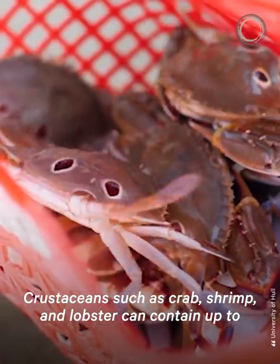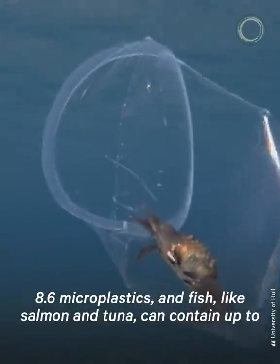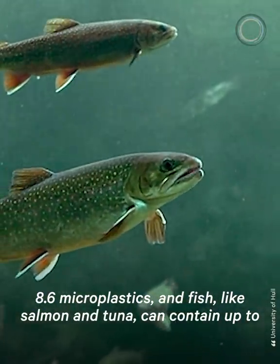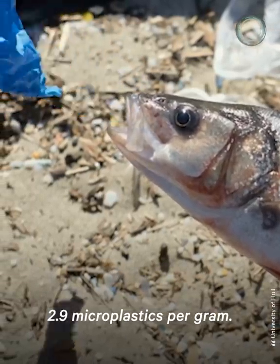Crustaceans, such as crab, shrimp, and lobster, can contain up to 8.6 microplastics per gram. And fish, like salmon and tuna, can contain up to 2.9 microplastics per gram.